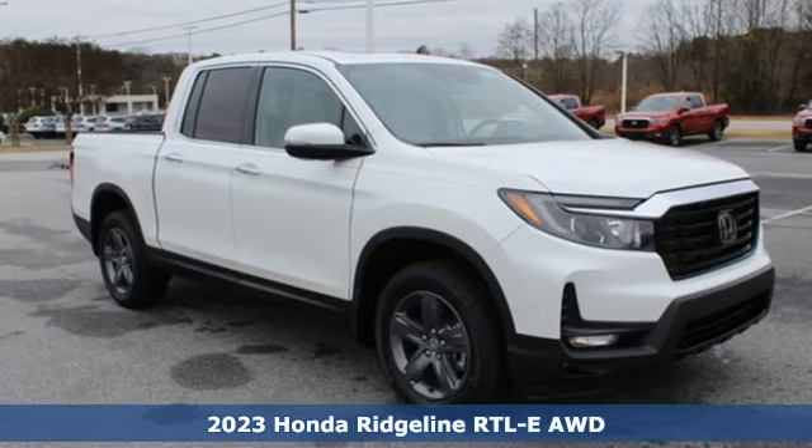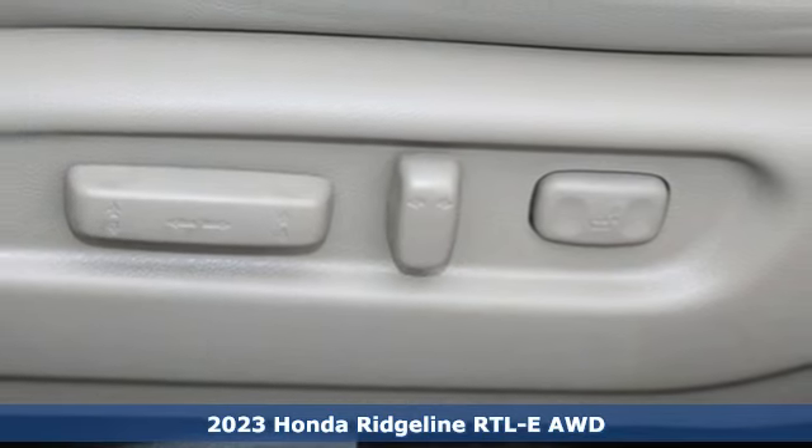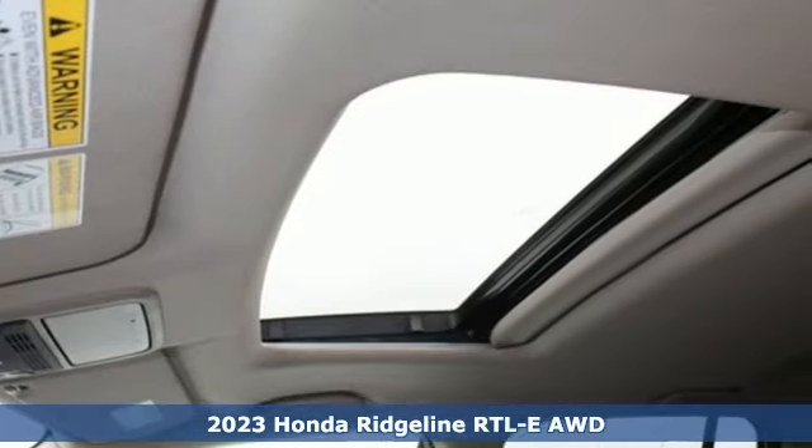It's a new 2023 Honda Ridgeline. It's just as capable on the job site as it is good looking in front of a gallery opening. And it comes with all the amenities you need.